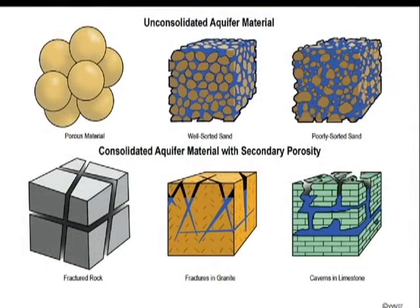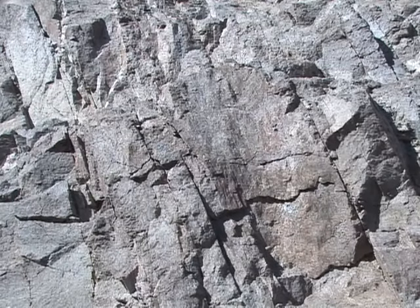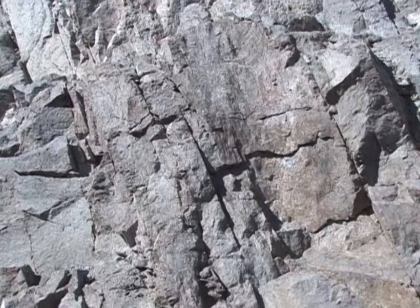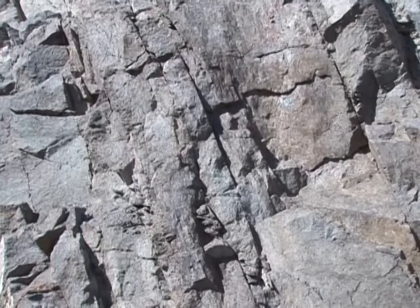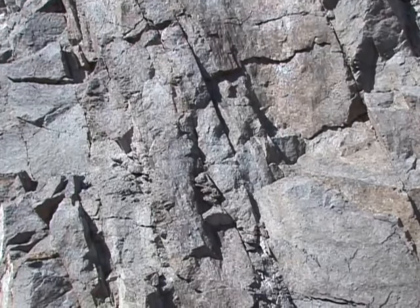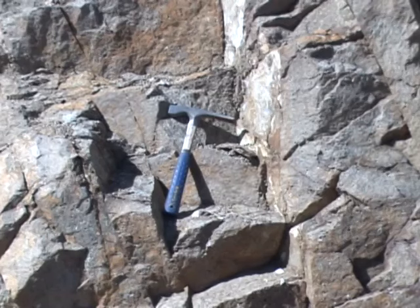Consolidated rock aquifers may also yield sufficient water to support a domestic well. Rock aquifers include granites, basalts, sandstones, and limestones, like those found in the highlands of central Arizona and on the Colorado Plateau. Water in these aquifers is held only in the fractures and cracks of the rocks. The yield from a consolidated rock aquifer is dependent upon the number of fractures the well borehole intercepts. Yields can vary between a few gallons a minute at one location to a thousand gallons per minute a short distance away.